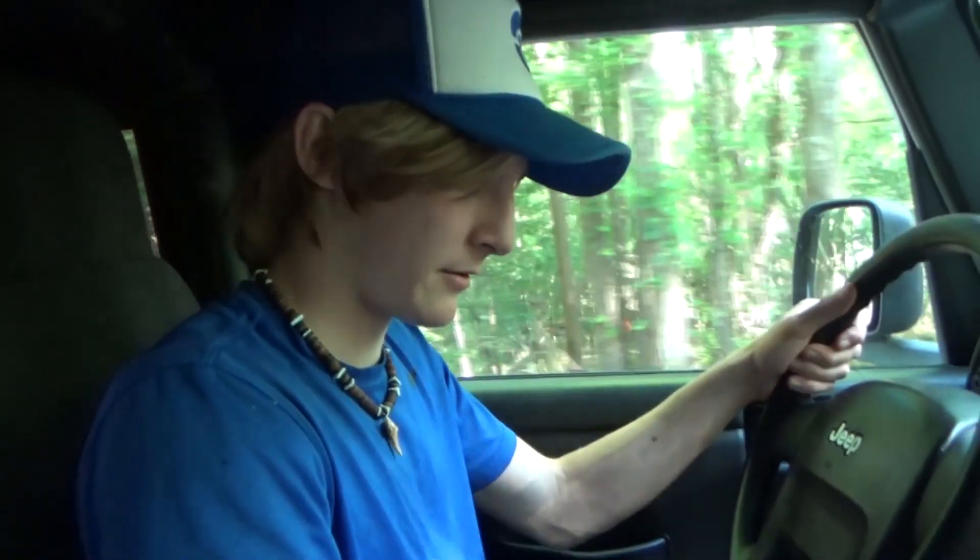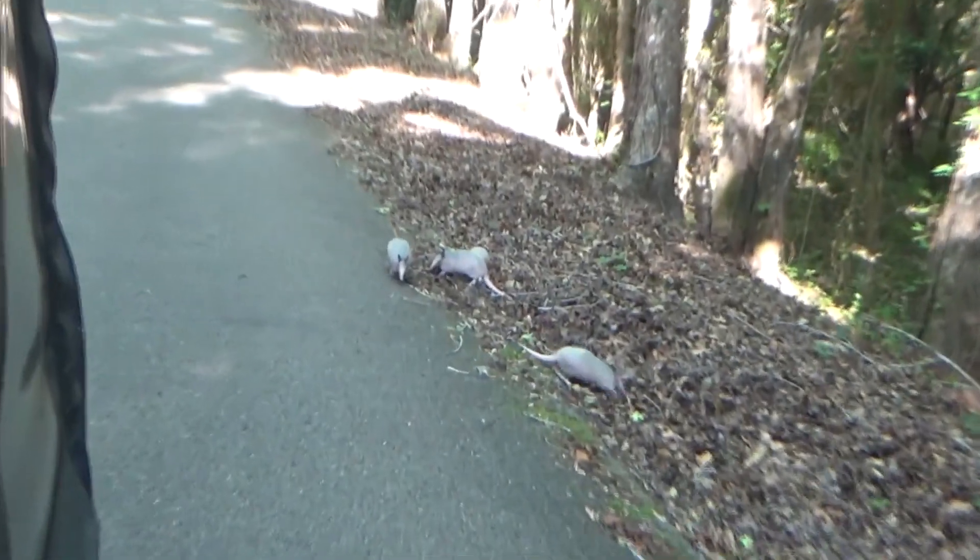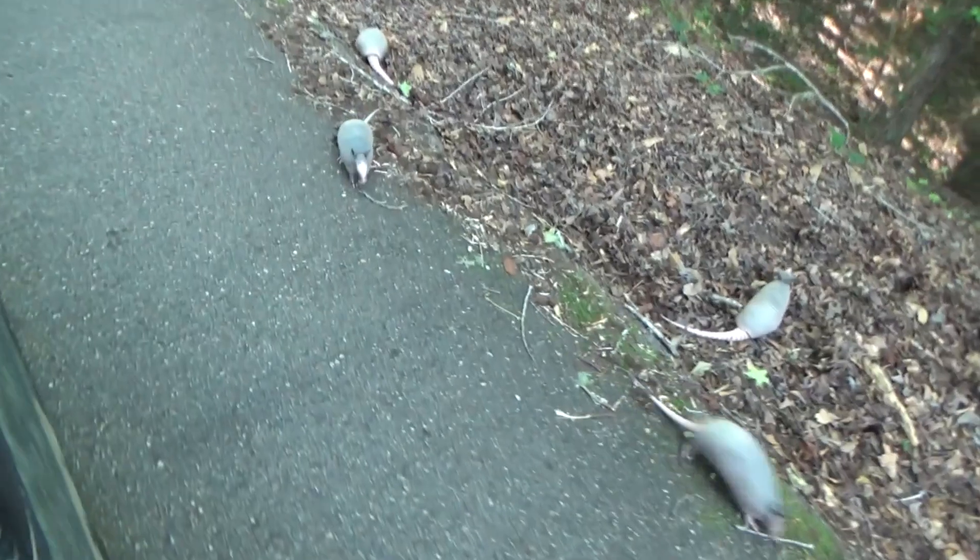In fact, I think I just passed a family of them. Hang on, hang on. Might need to stop for that. The whole family of them. Hello! How are you doing, little buddies?